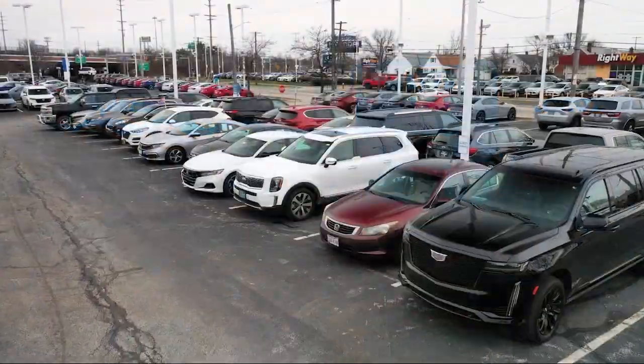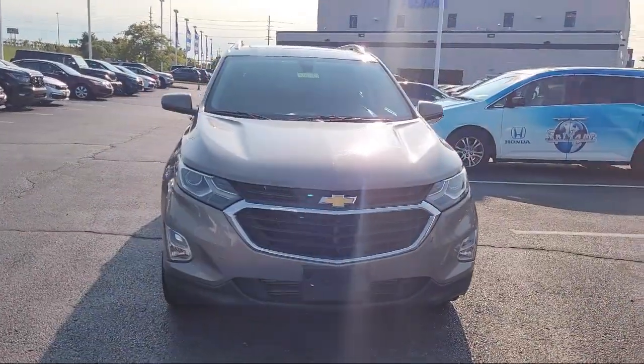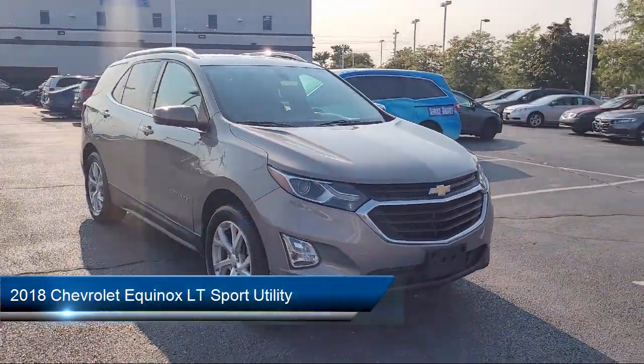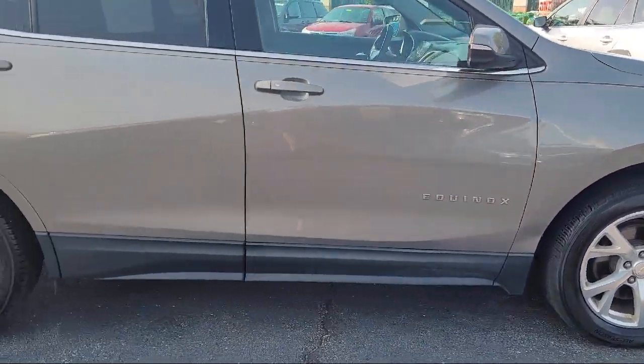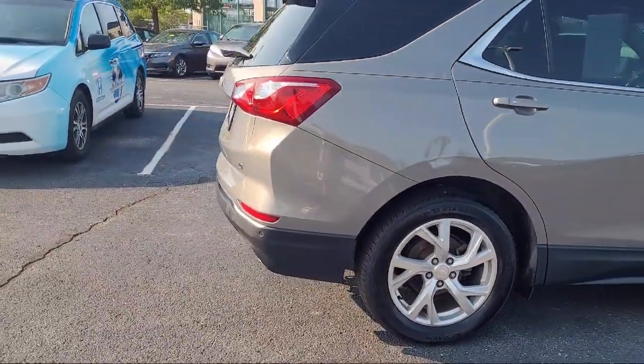Welcome to Spitzer Honda of Cleveland, and here's a look at another one of our great vehicles for sale. It comes equipped with OnStar and Chevrolet Connect Emergency Communication System, Front Passenger 4-Way Manual Seat Adjuster, Premium Cloth Seat Trim, and Apple CarPlay and Android Auto.